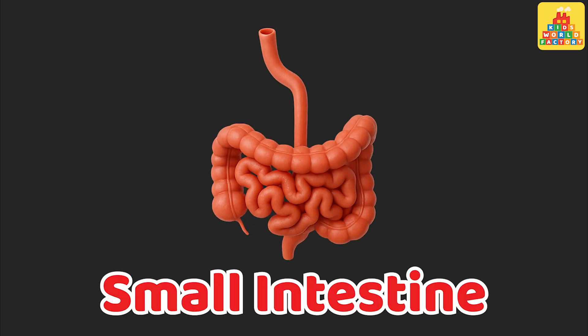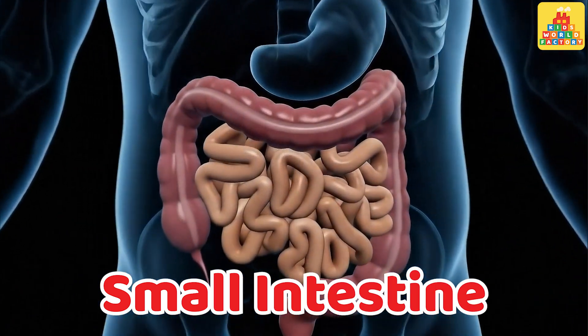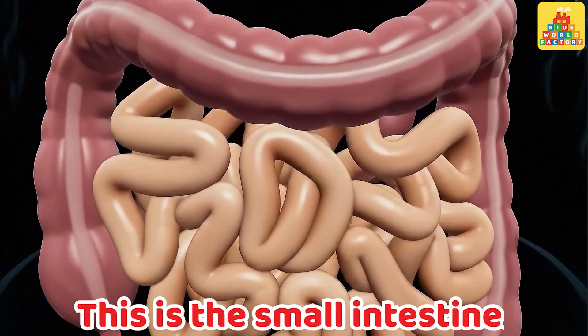Small intestine. This is the small intestine.